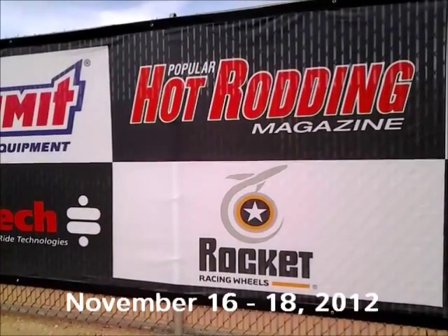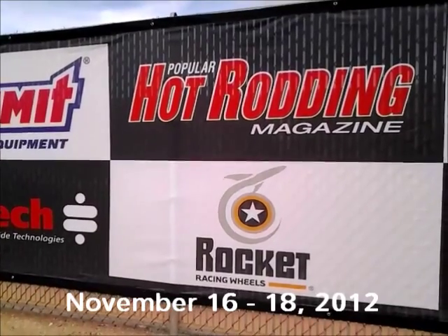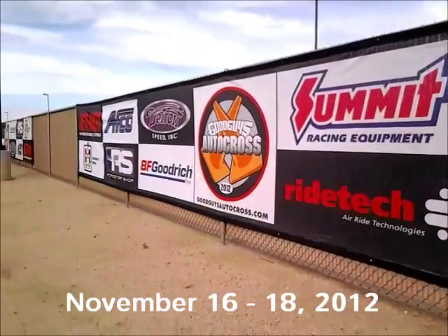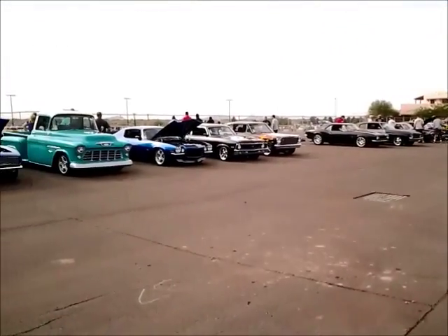Hi guys, this is Johnny Hunkins, and I'm reporting from the Good Guys 15th Southwest Nationals here in Scottsdale, Arizona, where we are at the Good Guys Autocross.